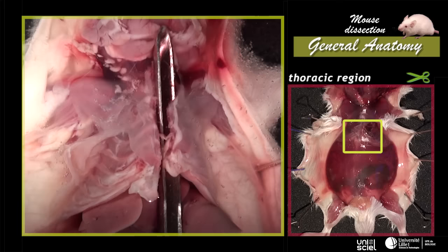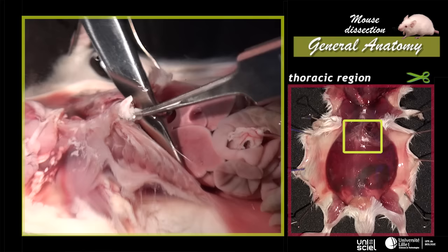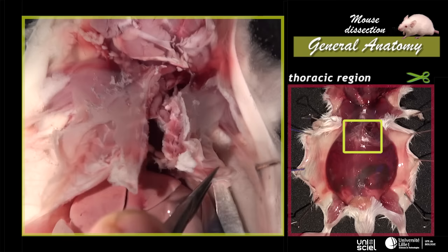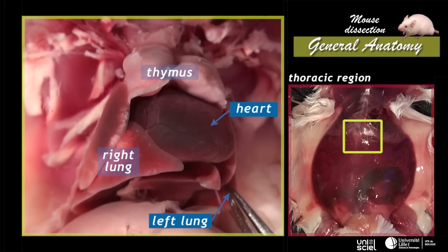Both halves of the ribcage, now freed, are drawn aside by the action of the pectoral muscles. The diaphragm is cut at its periphery, following the costal arch, and the rib foldings are removed. The lungs, the heart and the thymus gland are now visible.